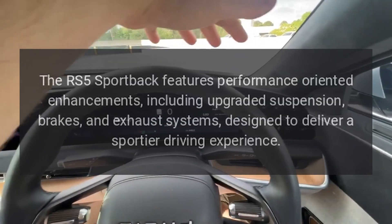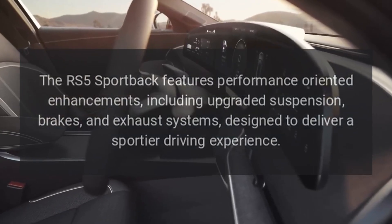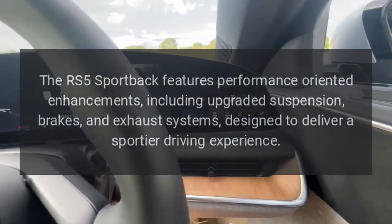Performance. The RS5 Sportback features performance-oriented enhancements, including upgraded suspension, brakes, and exhaust systems, designed to deliver a sportier driving experience.